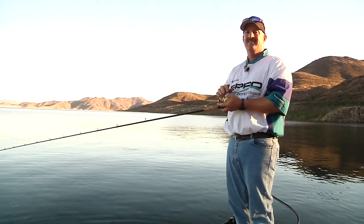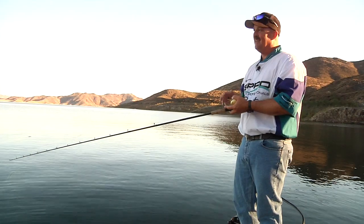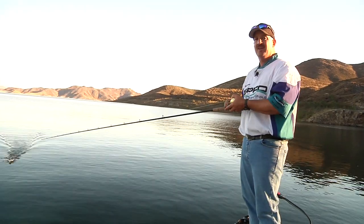The fish will eat against that shadow line. And if you can bring your lure into it or out of it, right on that seam, that's no different than fishing a log, tip of a point, edge of a boat dock. It's the same thing.